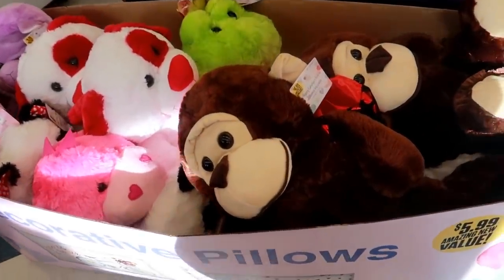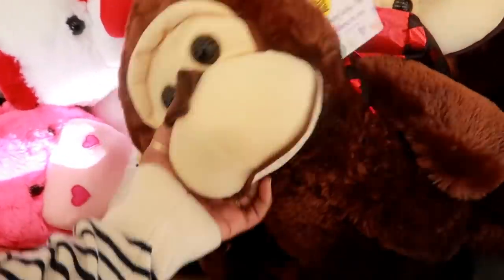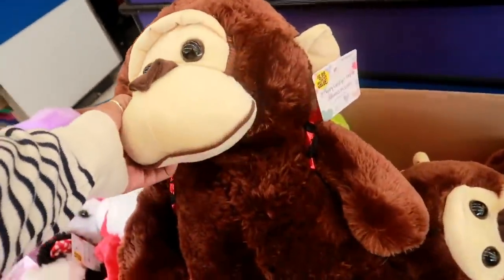Hey my pretties, welcome back. I'm inside of the 99 cent store and these characters are what I saw when I walked in.